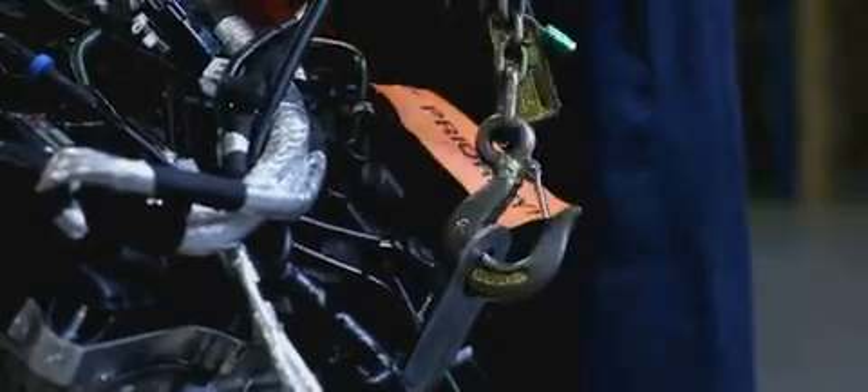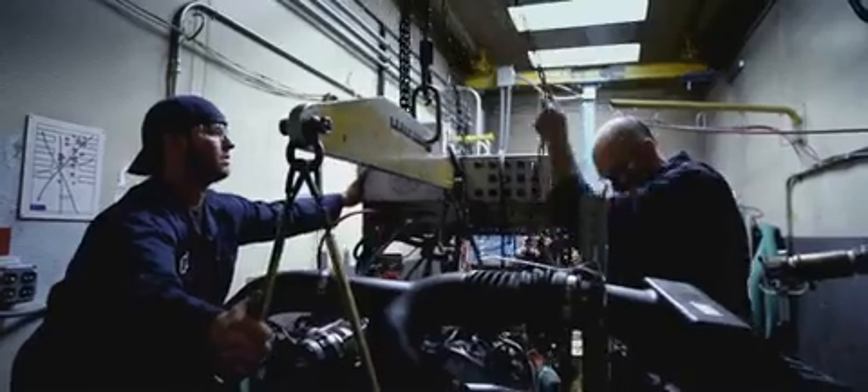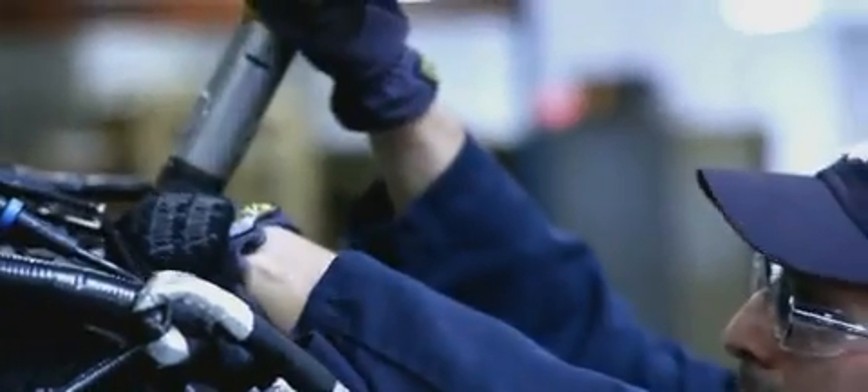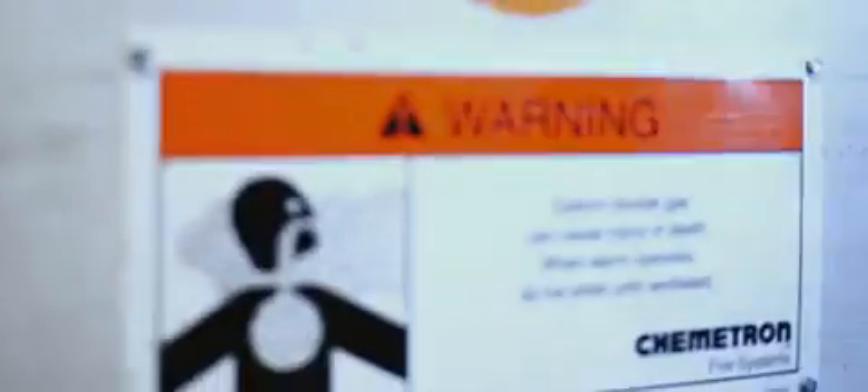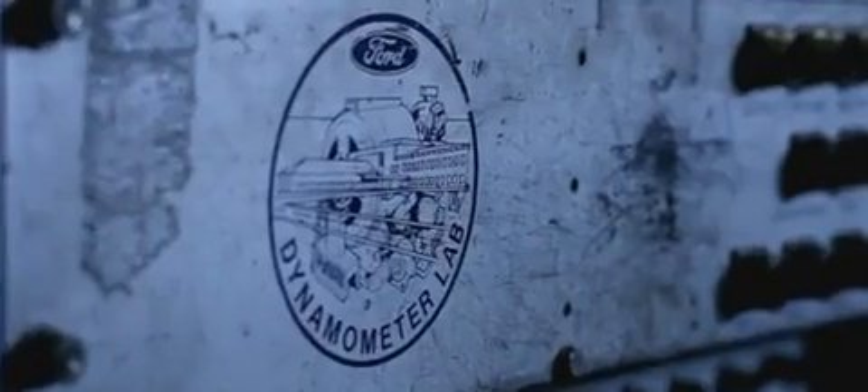In medieval times they had machines like the rack and the Iron Maiden. Today we've got this — Dyno Cell Block 36D. Here, engineers accelerate wear, replicating 10 years of hard use in 300 hours.